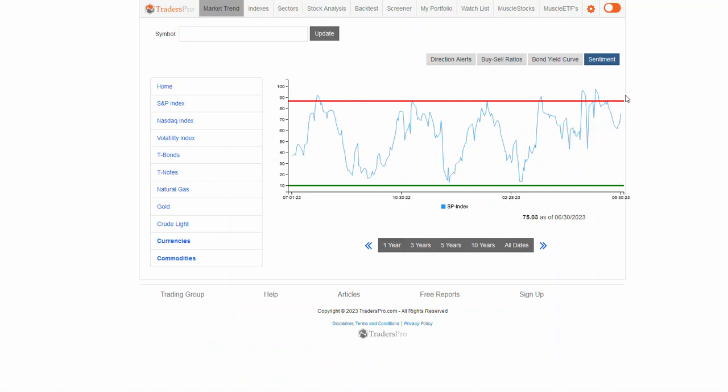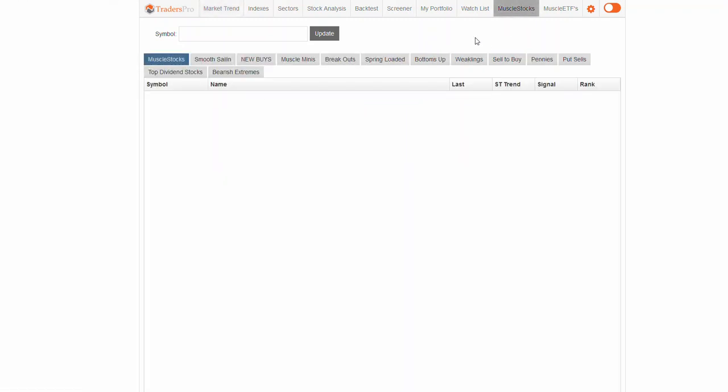Sentiment — we're not overly extreme, not overbought at this point, which is also a good location to be able to get some continuation off this rally.